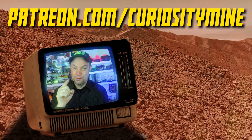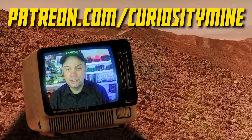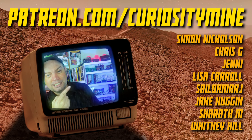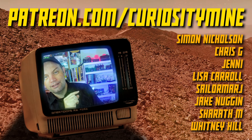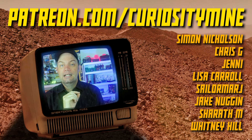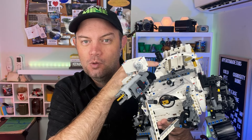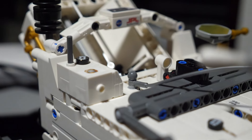CuriosityMine is on Patreon, a service that allows you to directly support your favorite creators. If you think the channel deserves it, please consider supporting at Patreon.com/CuriosityMine. Now, this is the official LEGO Technic set of the Perseverance rover, which is pretty cool. There is a sticker representing a calibration target — unfortunately it's the calibration target for MastCam-Z, the stereoscopic imaging camera. It would have been really awesome if there'd been a tiny Connect 4 board of rock samples on a sticker just on this little slope at the back.